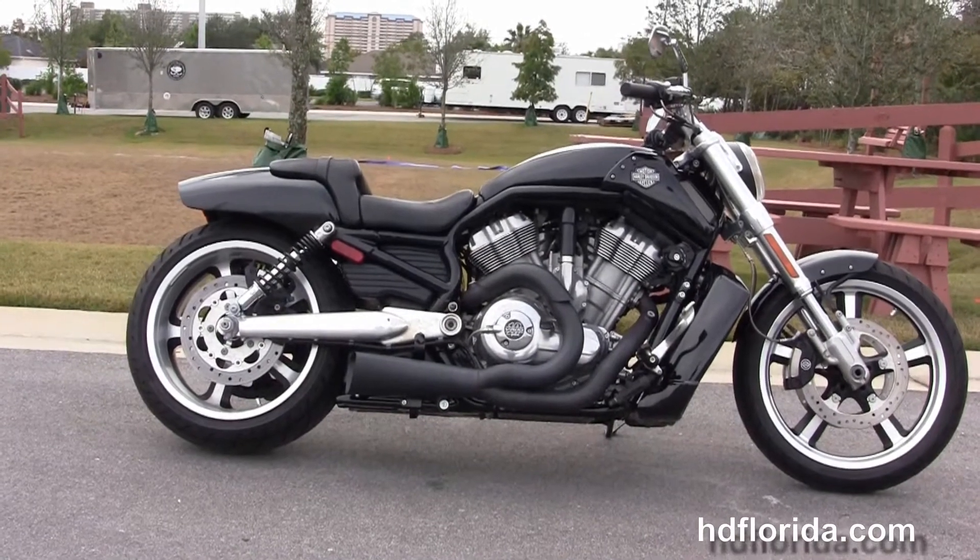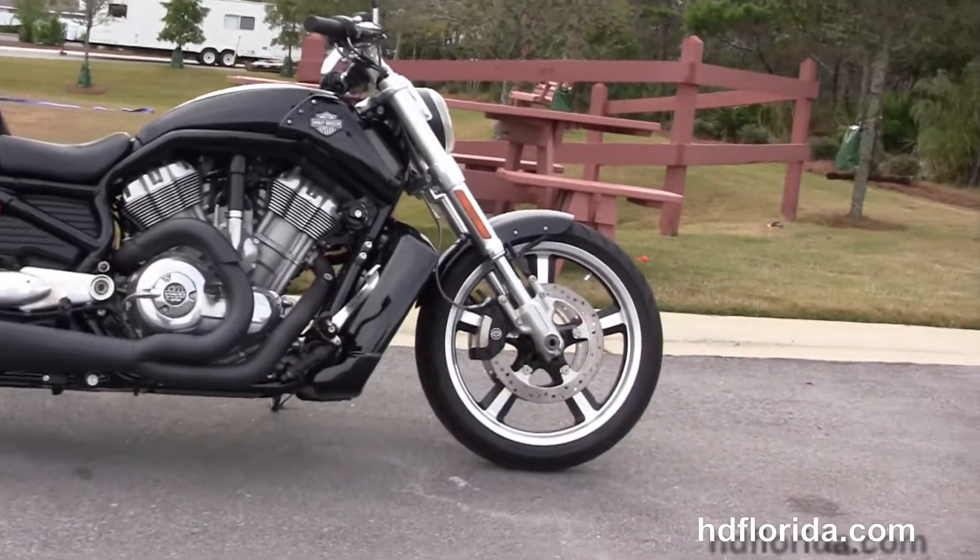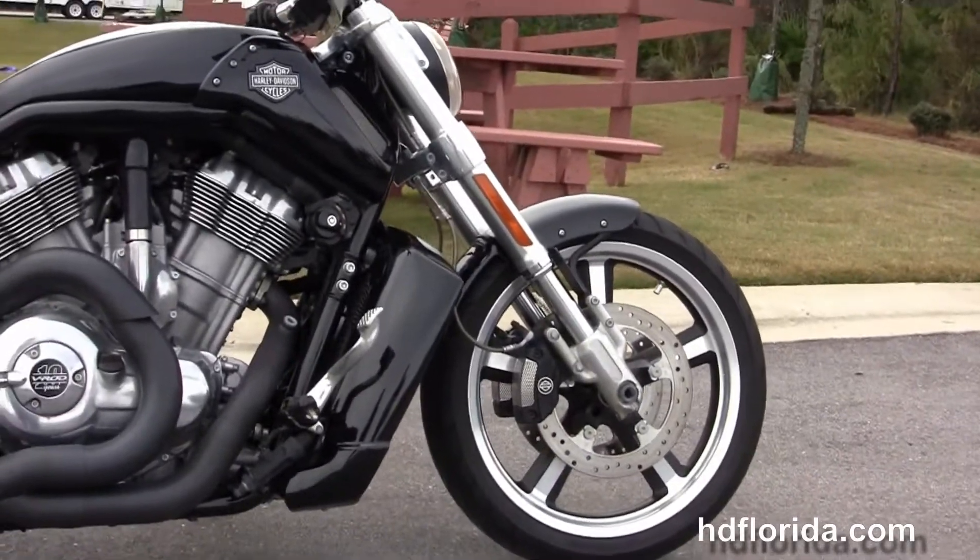This bike starts out front with inverted front forks, the contrasting 5-spoke mag wheels, and the 4-piston Brembo calipers.